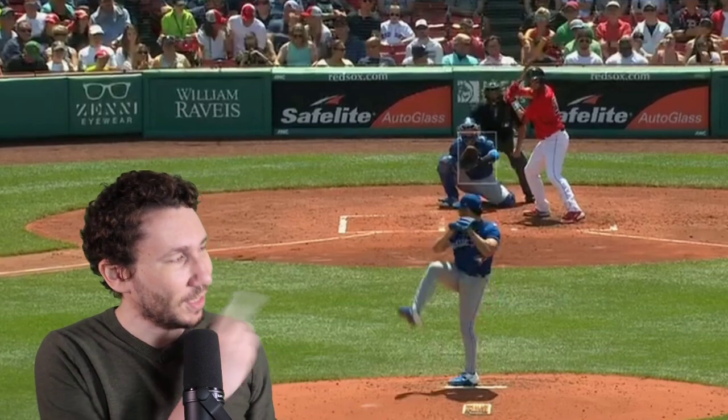Welcome to another Pitcher Video Breakdown. My name is Nick Pollock, founder at PitcherList, and today we're going to talk about Mr. Tightpants himself, Robbie Ray.